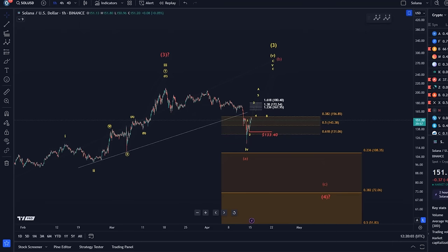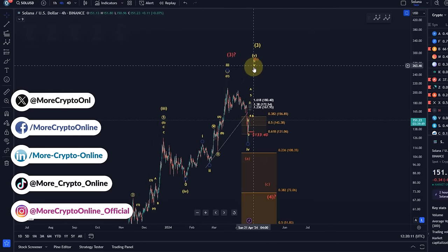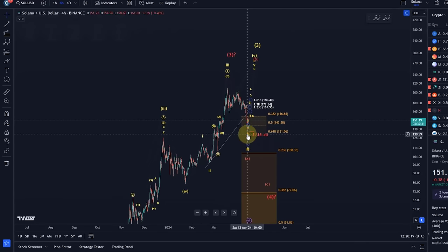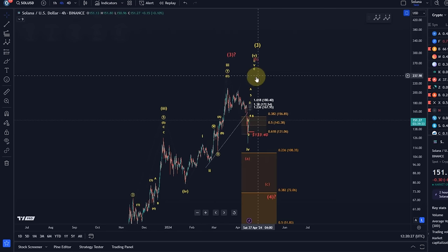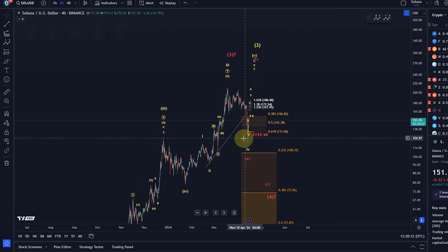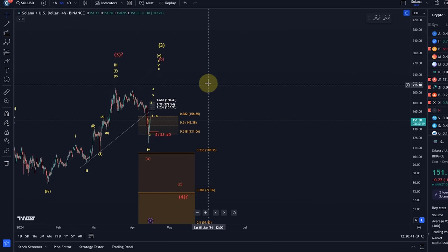Hello and welcome to another update video about Solana. Let's take a look at the Solana chart. Overall the situation is still the same — one more high in the yellow count could unfold. This has become far less likely, and the red count has come much more into focus because of the deep retracement we've had. However, we haven't seen an overlap between wave one and four, so the yellow scenario stays alive. Any rally to the upside is likely going to be corrective, either in the yellow count or in the red count.